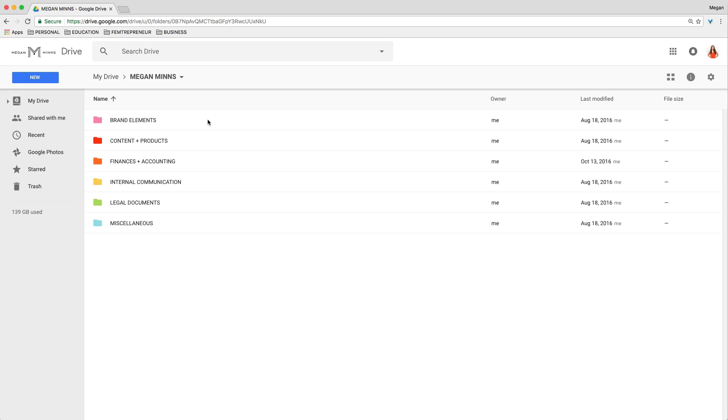The first folder is called Brand Elements. Then we have Content and Products, Finances and Accounting, Internal Communication, Legal Documents, and Miscellaneous.